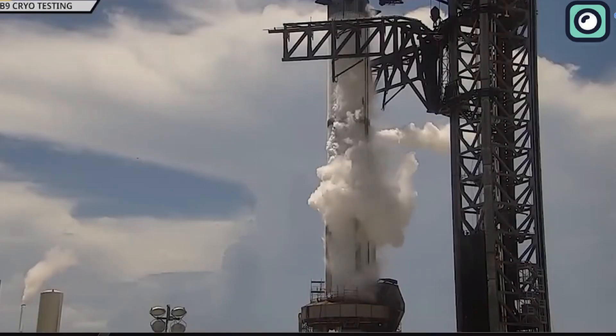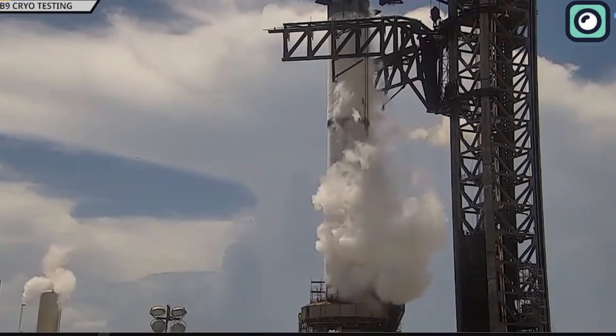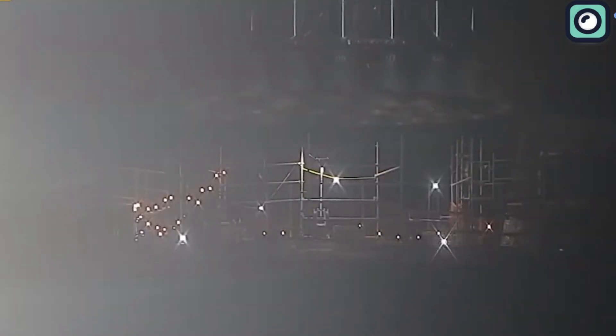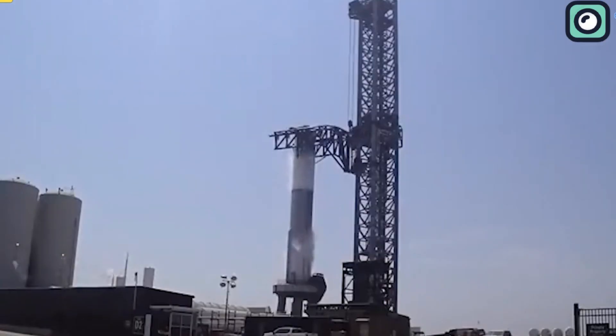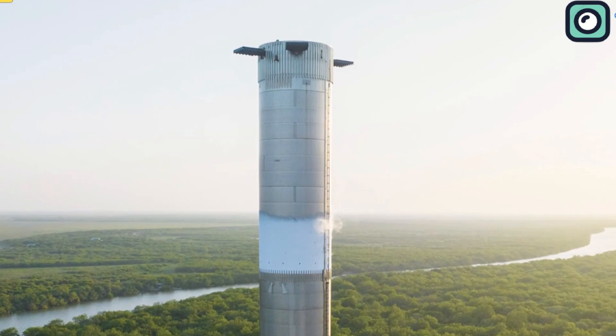Last week, Starbase was a hub of activity. Booster 9 was mounted onto the orbital launch mount for the first time since Starship's orbital flight on April 20th. This booster was filled with liquid oxygen and nitrogen for engine testing without ignition.